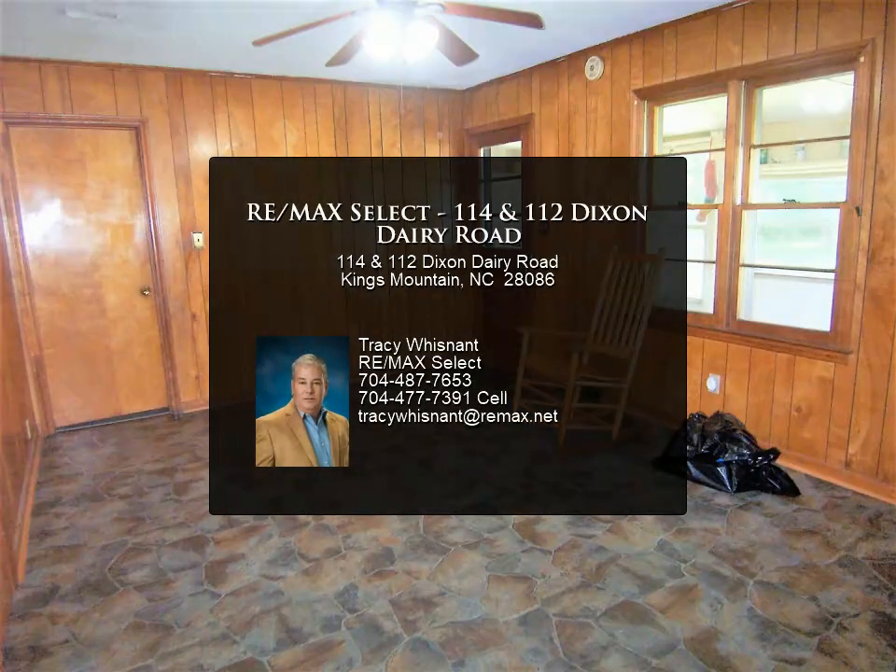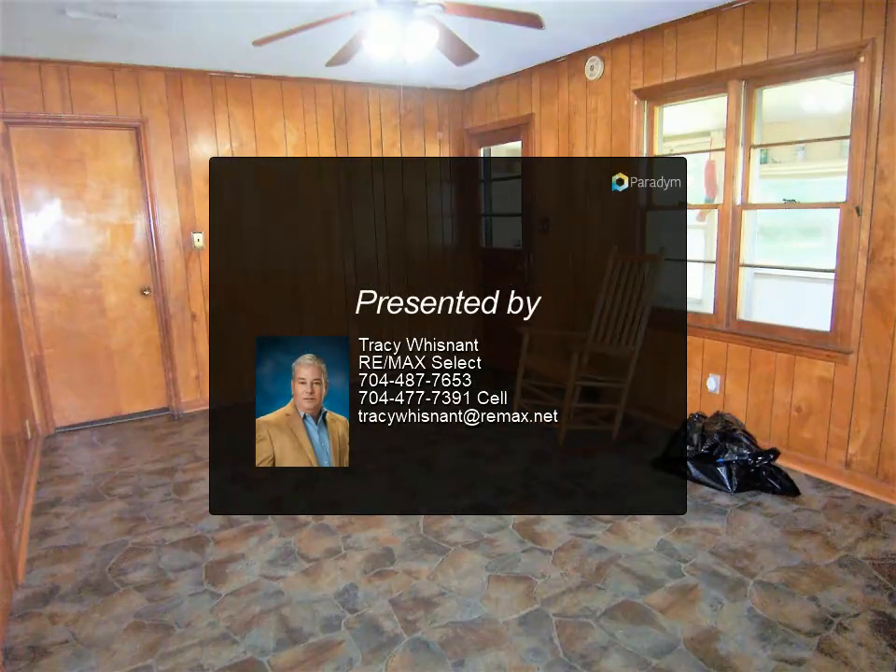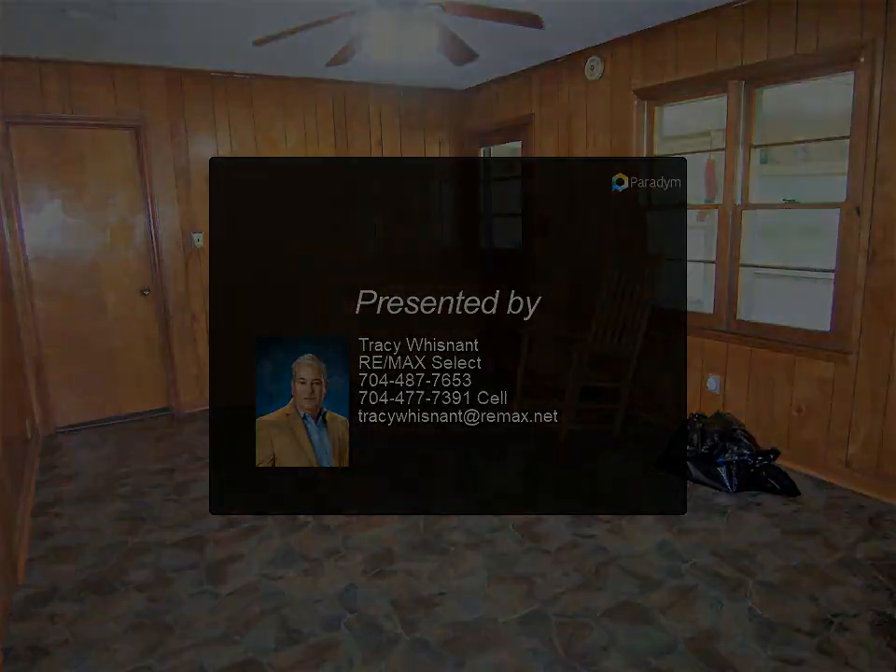For more information, review the details below or contact Tracy Whisnant at 704-487.